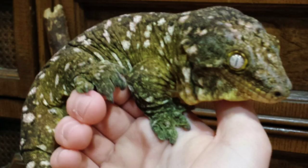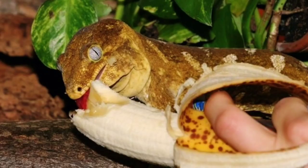Leachianus geckos are mostly caged and territorial in their enclosure, but once you get them out they're usually pretty fine. Everyone loves the video of the Leachianus gecko eating a banana — that's honestly the main reason I'd get one: to make one video of it eating a banana, and then just keep it for twenty years with no other videos.